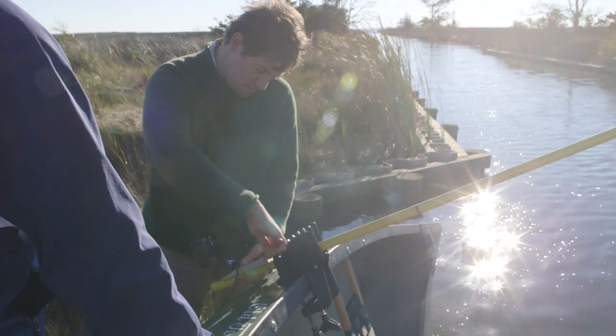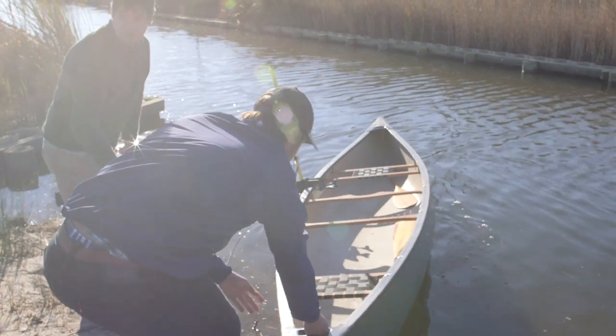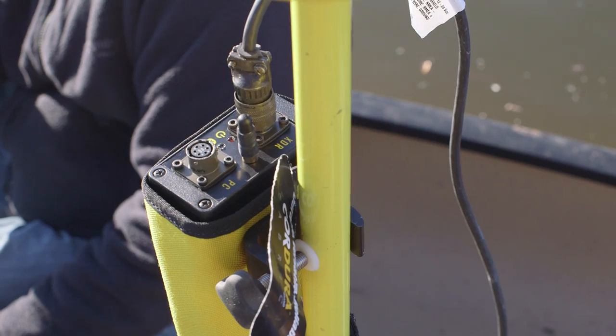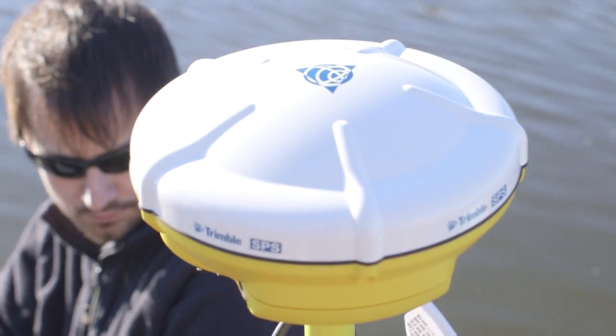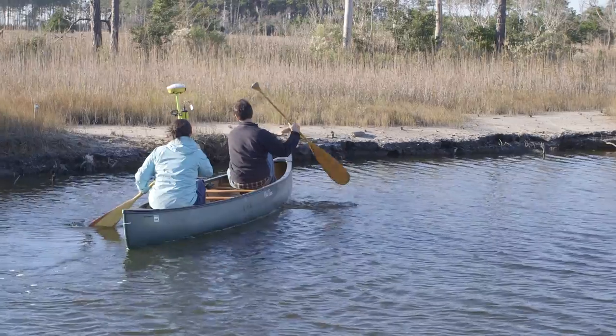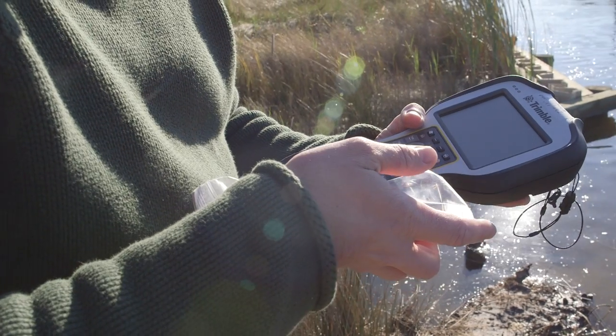Today we're doing work mapping the canal right here behind CSI. We need to know the depth so we can get our vessels in and out to do coastal work. We're going to use a canoe with a basic echo sounder — just like you'd have on a regular vessel — connected to the real-time kinetic GPS. Both data feeds go into a data logger. As we paddle around, the transducer sends sound to the bottom, it bounces back, and based on the travel time we get the depth. Combined with the GPS position, we can map out the depths of the entire canal.